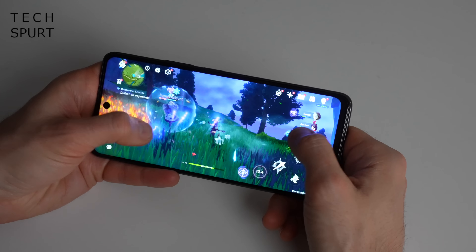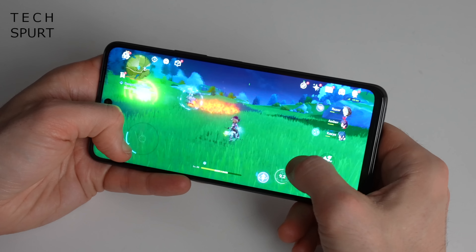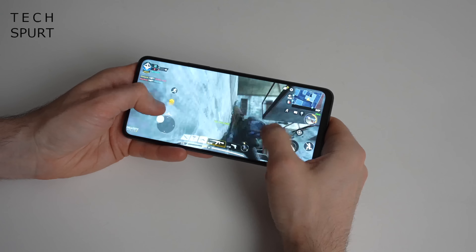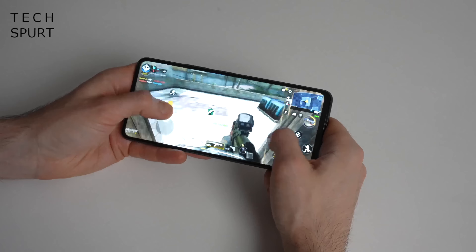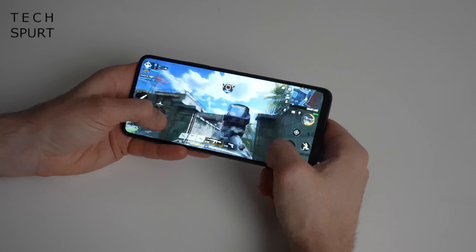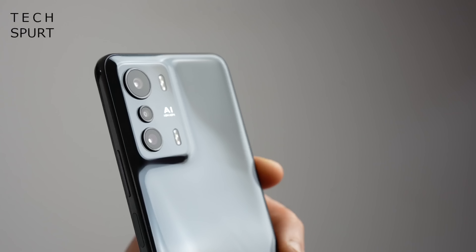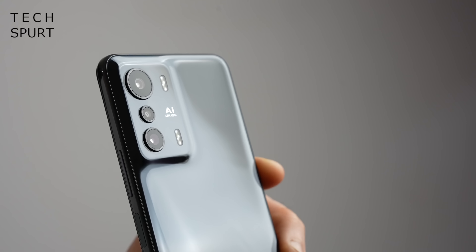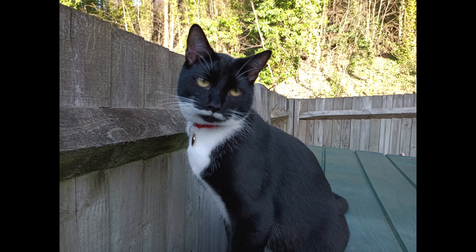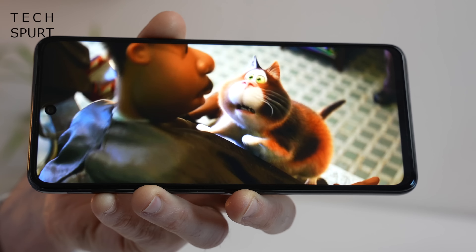Last up, a quick shout out for the Infinix Zero 5G, which I've unboxed here on TechSpurt. It may be a bit trickier to find than some of the other handsets, but it offers solid value for money. Gamers can blaze through the latest Android titles with a smooth frame rate — even demanding apps like Genshin Impact run remarkably well. PUBG, Call of Duty Mobile, and other online games also perform perfectly. You've got sub-6 5G, WiFi 6 support, and a mighty 5,000mAh battery so you won't run dry unexpectedly.